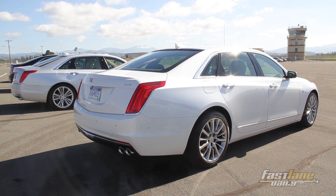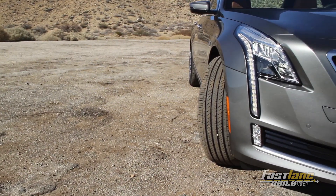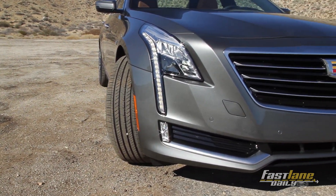Cadillac is launching into the world their new CT6 sedan, and the first thing I would say to the competition is: watch out! This range-topping sedan will be leading the charge for future brand development and direction.